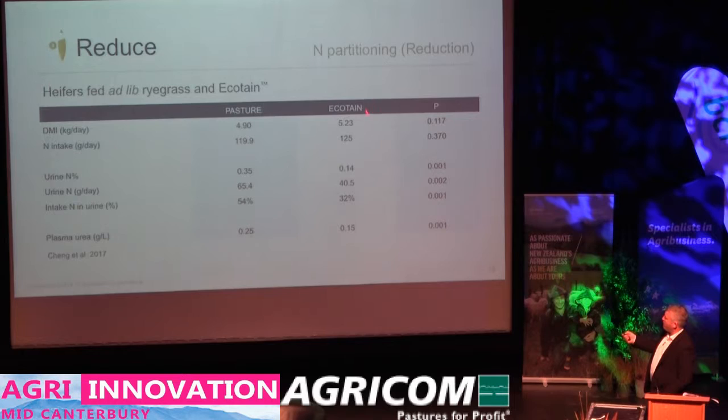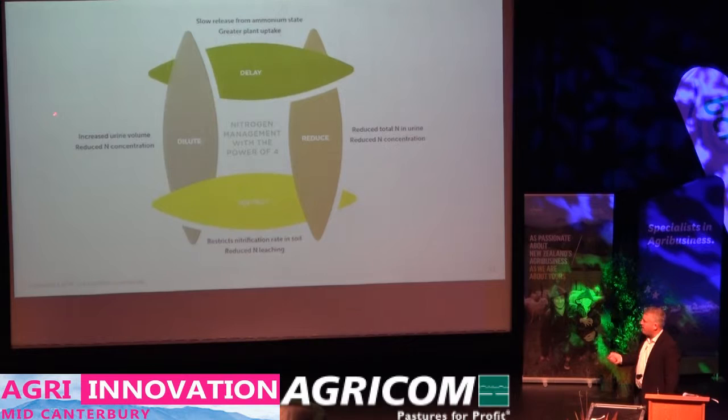Looking at the numbers: pasture diet eating about 5 kg, no difference in dry matter intake between our pasture and Ecotain diets. Nitrogen intake is about 120 grams going down the throat — no difference between the two. But when we look at the concentration of nitrogen in the urine, our pasture diet sits at 0.35, which is pretty typical. When we look at the same intake from Ecotain, we get a huge reduction — less than half the concentration of nitrogen. Looking at total grams: of that 120 grams, 65 comes out in the urine on pasture, but only 40 grams comes out on Ecotain. So we are essentially putting nitrogen in other places rather than urine.